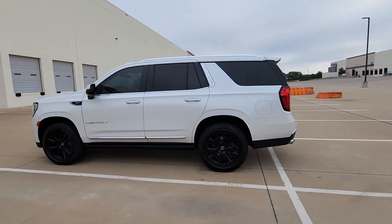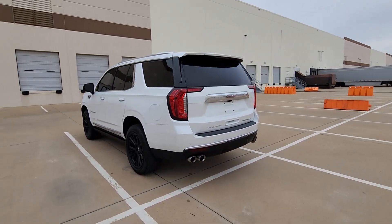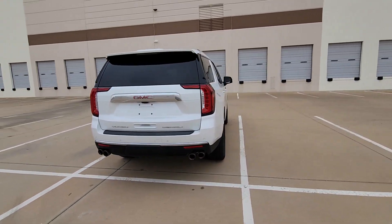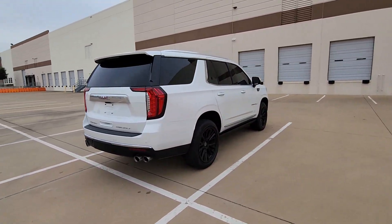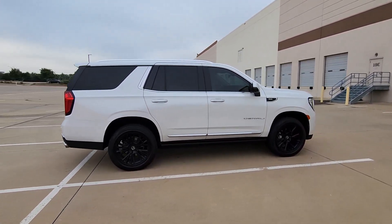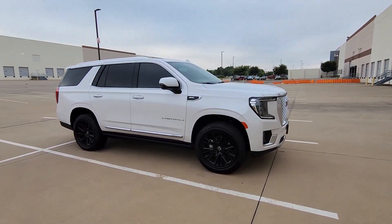Picture yourself in the 2021 GMC Yukon. With less than 70,000 miles on the odometer, this vehicle stands out from the rest. Enjoy a view of this sleekly styled GMC Yukon, the large SUV that prioritizes passenger comfort and security while providing the brawn for heavy towing.